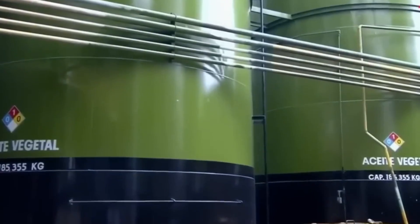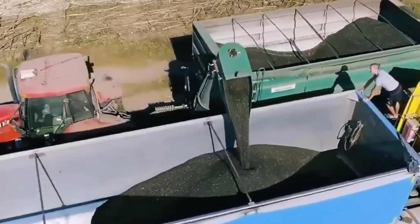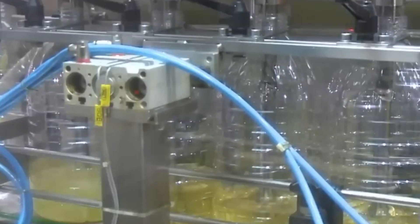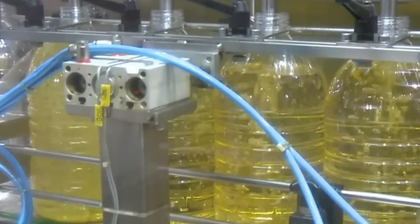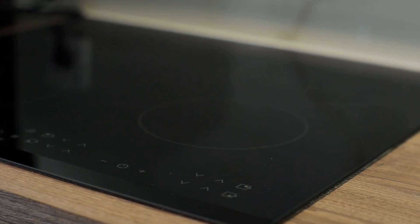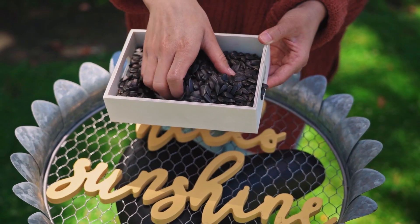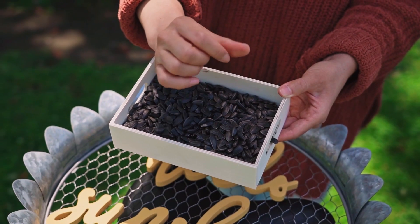From here, our partially cracked seeds move on to the flaking mills. The seeds are pressed between smooth rollers, transforming them into thin, delicate flakes. By increasing the surface area, we're setting the stage for maximum oil extraction in the next phase. Those flakes then take a detour into what we call the sauna of the seed world — the steam cooker. As they're gently heated, the cell walls of the seed start to break down, making it easier to extract every last drop of oil.